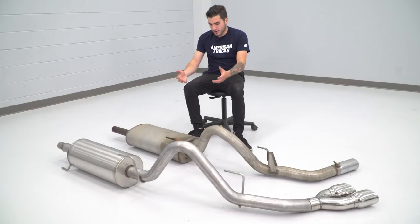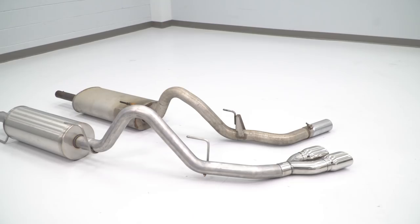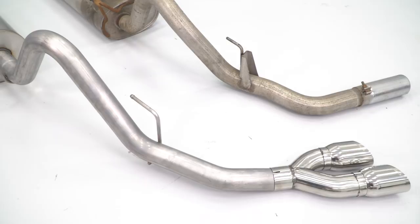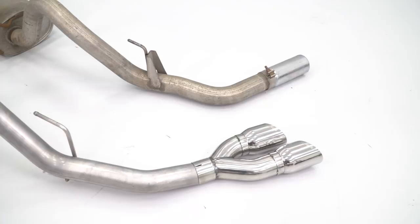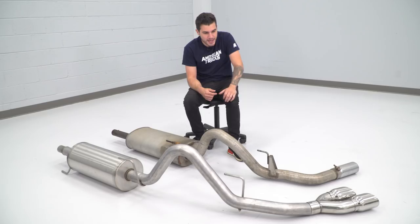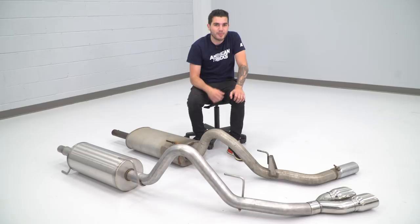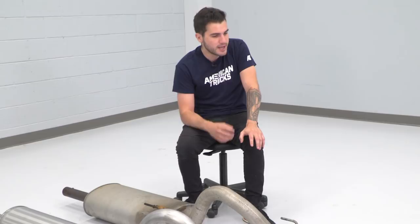We finally got our factory exhaust off our F-150, and it's sitting on the floor here next to the Corsa 3-inch Sport Cat-Back. As you can see, there are clear differences but quite a few similarities. Similarities being number one, it is pretty much the exact same shape, so you know it's going on the exact same way that the factory one came off, making it an extremely easy installation. This one is 3-inch from top to bottom mandrel-bent tubing, which means unrestricted airflow from the cats flowing all the way down to your dual 4-inch polished stainless steel tips, dumping out right behind your passenger side rear tire — but it looks so much more badass. You get two of those polished tips, 4 inches in diameter with a slash cut styling.